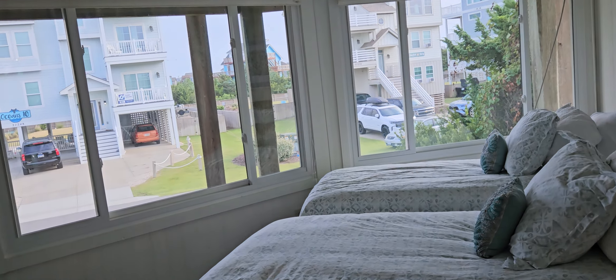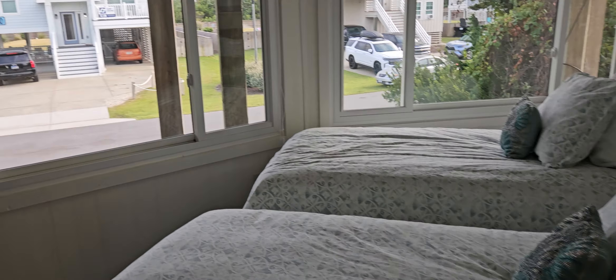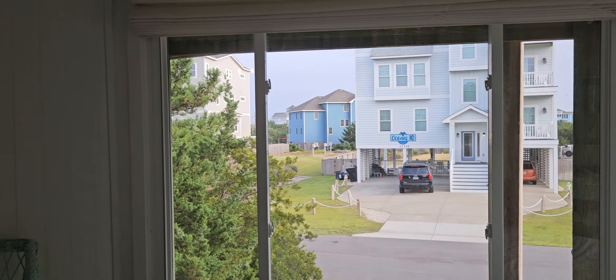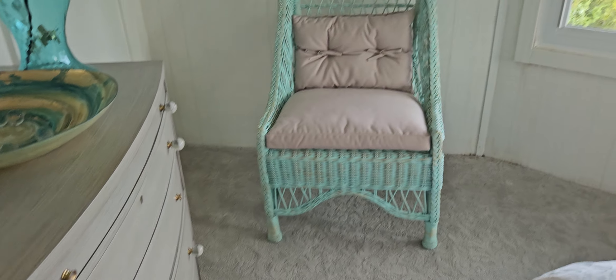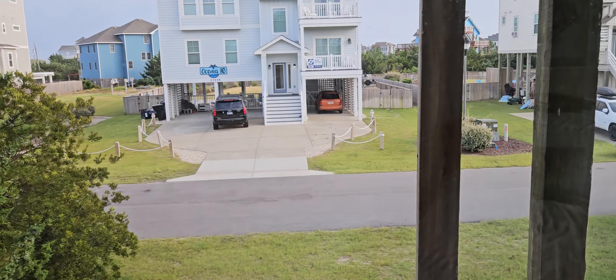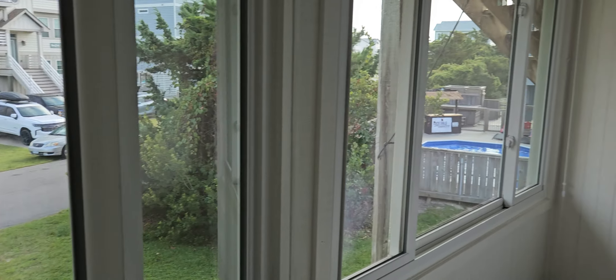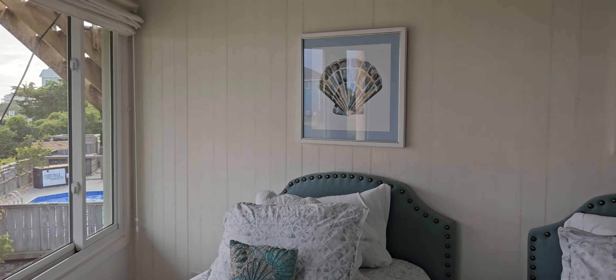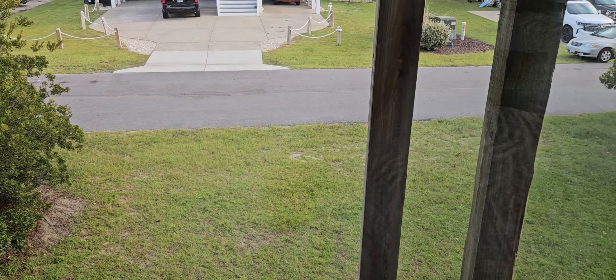That opens into another bedroom that they have set up as two twins. This house is not currently a rental — I don't know if they're just using it for family and friends. Same carpet throughout. And that's Tar Heel Court, which they suggest is easier, quicker access to the beach. I would assume that the lot goes all the way back to the street, and the septic's out front.